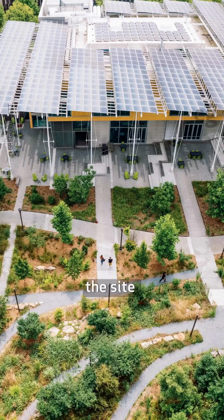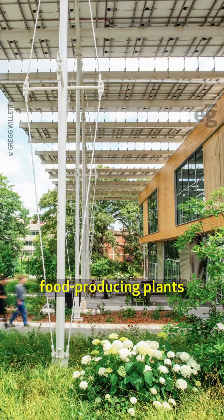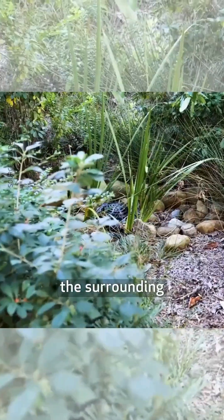Formerly a parking lot, the site now includes pollinator gardens, native and food-producing plants, and an artificial wetland. Greywater is used to recharge the surrounding groundwater.